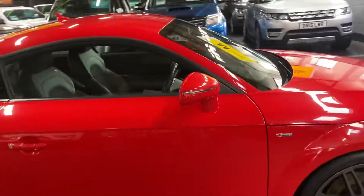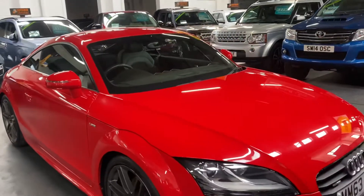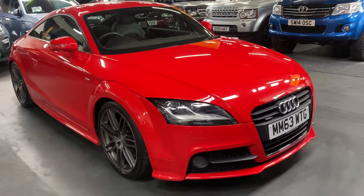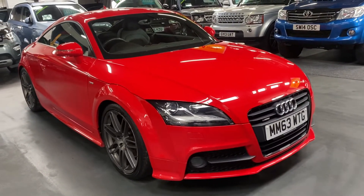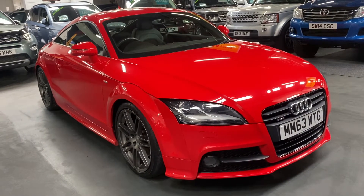I've taken 30-plus pictures, so hopefully those along with this video will give you some insight into just how nice a condition it's in. If you require any further information or would like to inquire into financing, purchasing, or booking an appointment to come and view it, please feel free to give us a call at the office — that number is 01922 458 222.